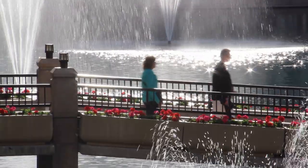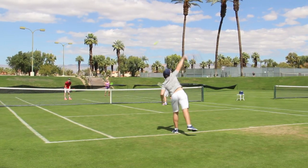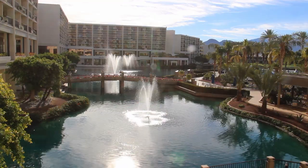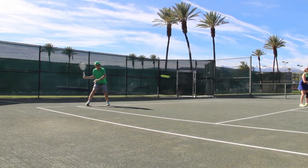Imagine a tennis oasis. What would it look like? There'd be lots of water, palm trees, hard court, grass court, and clay courts. And that's what you'll find inside the JW Marriott Desert Springs Resort. It's an amazing place. We've got 20 tennis courts here — 15 hard, three clay, and two grass.